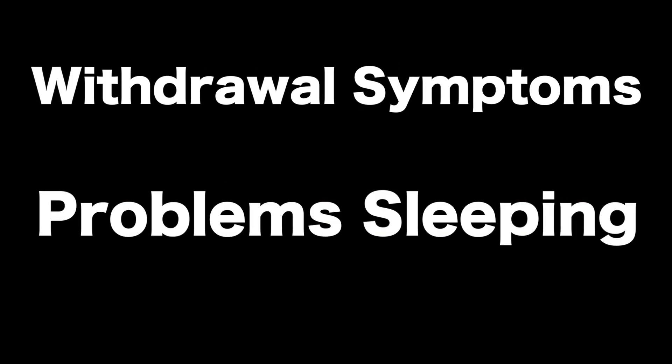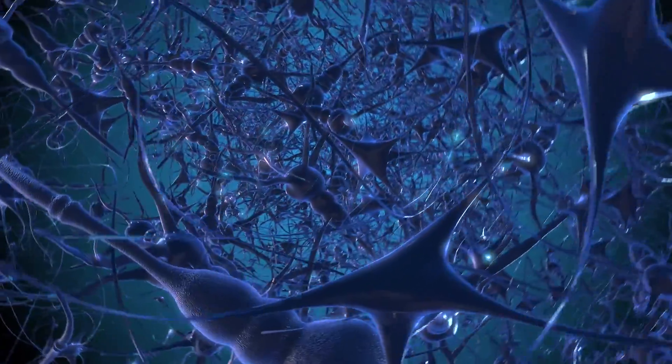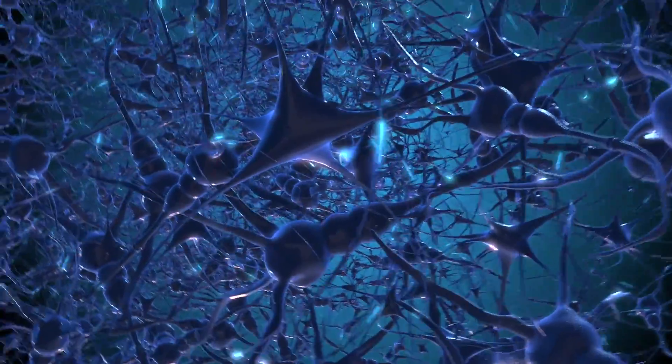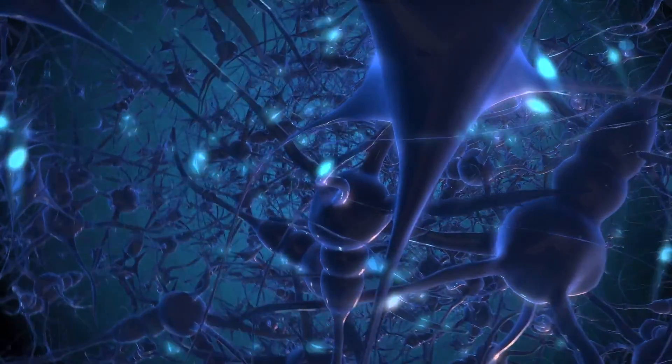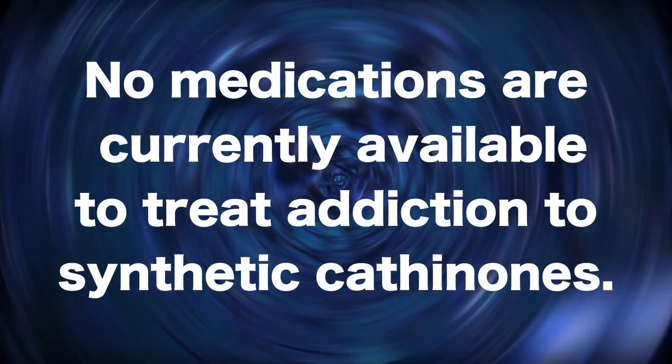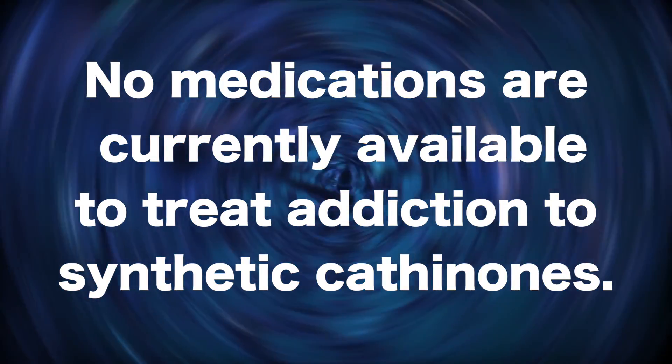Taking synthetic cathinones can cause strong withdrawal symptoms that include depression, anxiety, tremors, problems sleeping, and paranoia. Much is still unknown about how the chemicals in synthetic cathinones affect the human brain, and no medications are currently available to treat addiction to synthetic cathinones.